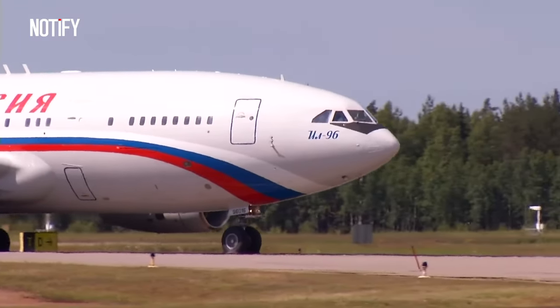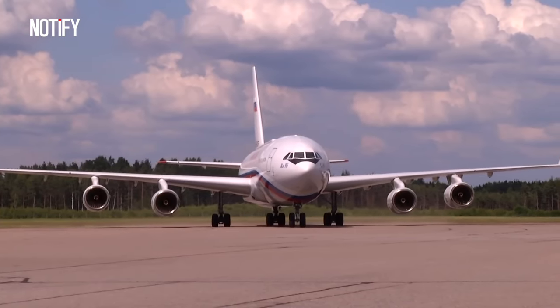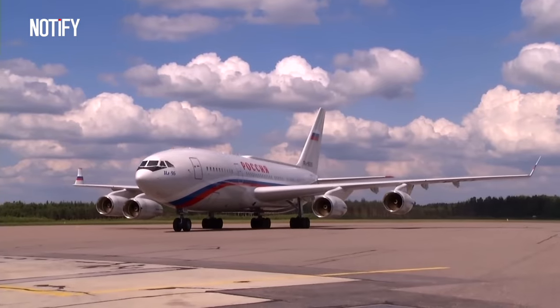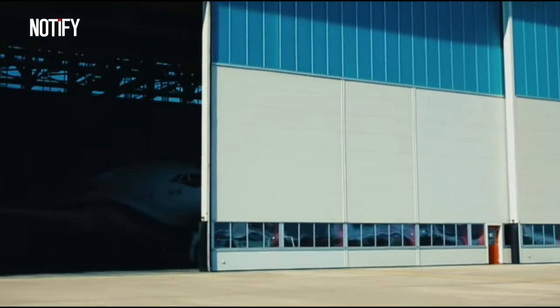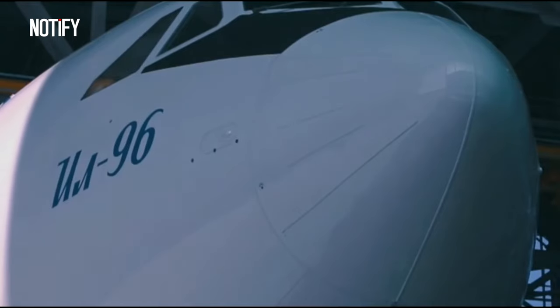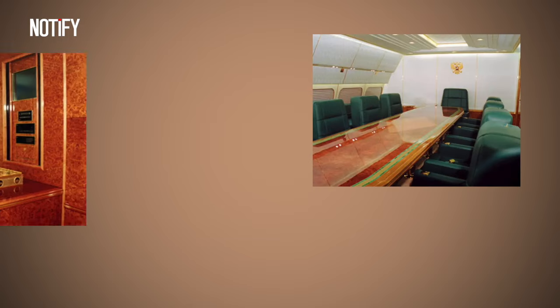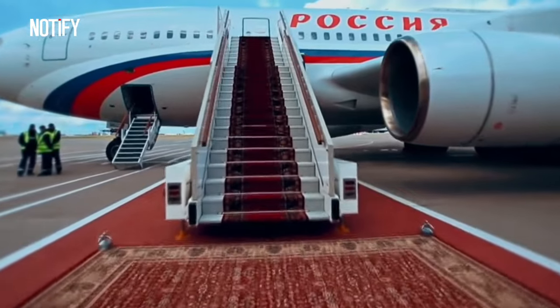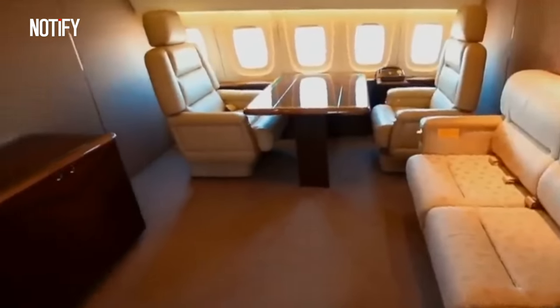Putin's aircraft is referred to as the Flying Kremlin because the presidential plane doubles as transportation and a working office. Putin reportedly spends up to 300 hours a year in the air, equivalent to the flight time of a professional pilot. From the outside, the plane might look similar to typical aircraft models, but the interior cabin is decorated luxuriously. Leaked photos show that inside there's a presidential office, meeting room, conference room, and a waiting area for guests and aides. Additionally, the aircraft includes a mini-gym, dining room, bar, bedroom, and bathroom, most of which are adorned with gold.